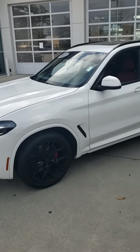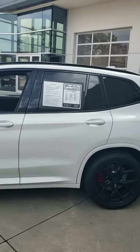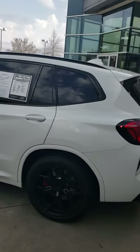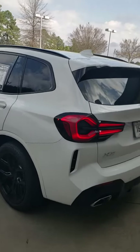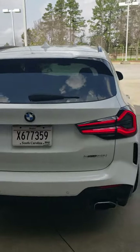Good morning, Mr. Brian Dawkins. This is Terry Capers of Jim Hudson Lexus. This is the 2022 BMW X3 that you were interested in. I thought I'd come out and shoot you a quick video, do a little walk around on it. The car's in immaculate condition.